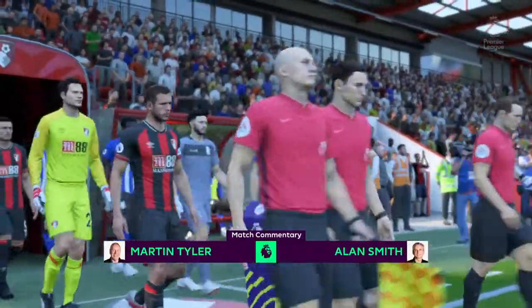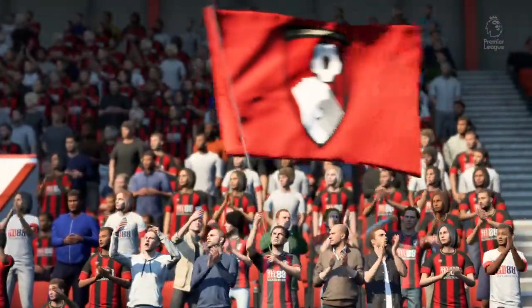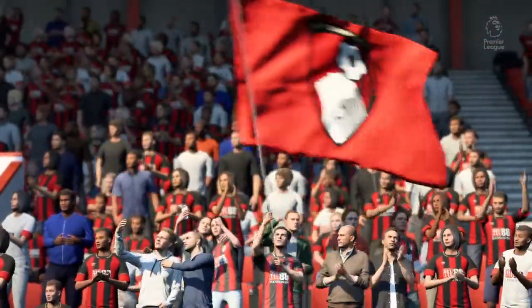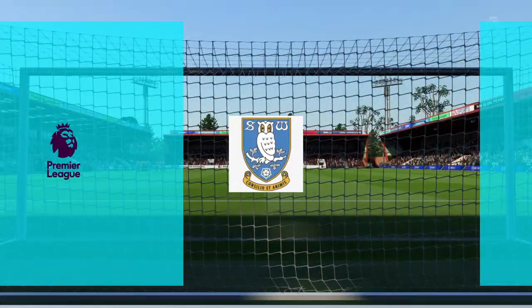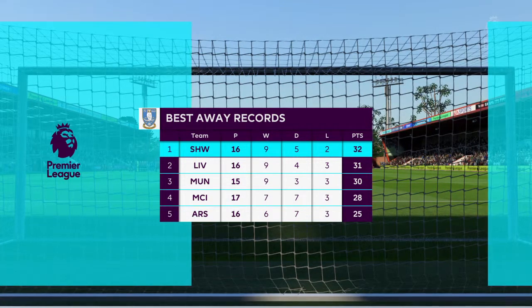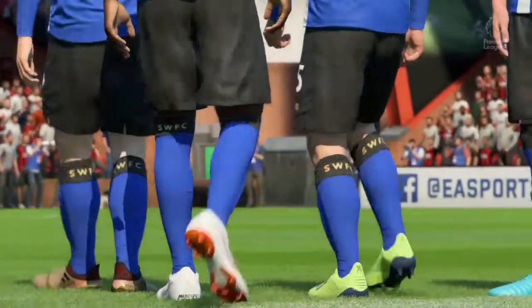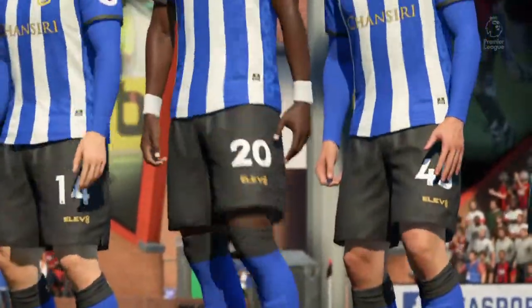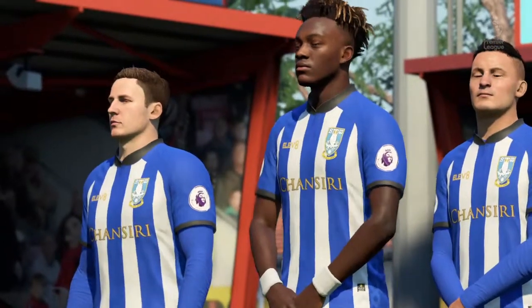It's Bournemouth playing today against Sheffield Wednesday. Just to check on the visitors here, they have been exceptional in their away matches. Actually, they've got the best away record in the league. I don't know what the secret is, but to get nine wins in 16 games, it's bound to breed an awful lot of confidence.